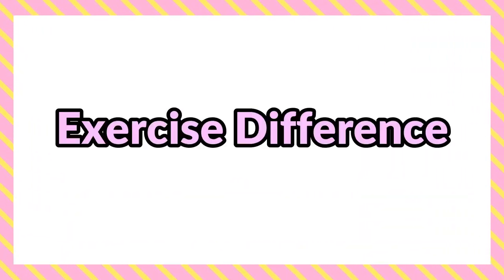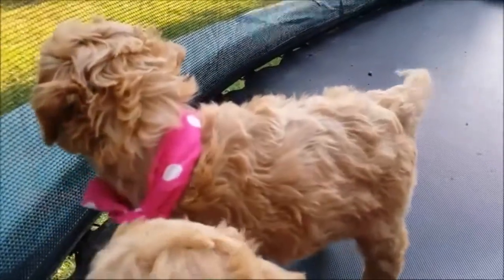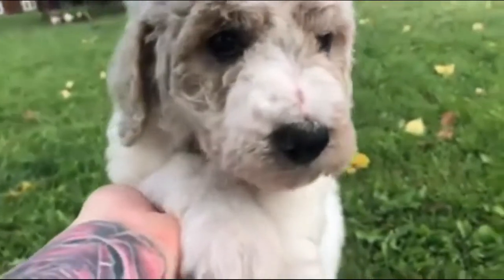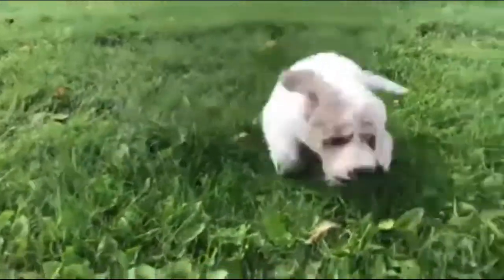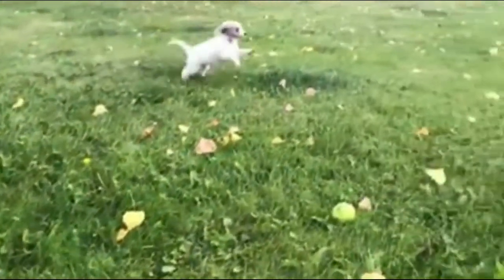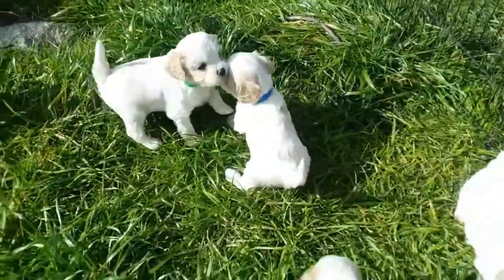Number four: exercise differences. The miniature golden doodle is much more energetic than the Khovachon, and as a medium energy dog he will need around 60 to 90 minutes of exercise a day. He will also need mental stimulation throughout his day to stop him from becoming bored. The Khovachon, however, is a low energy pup who will need up to 30 minutes of exercise.